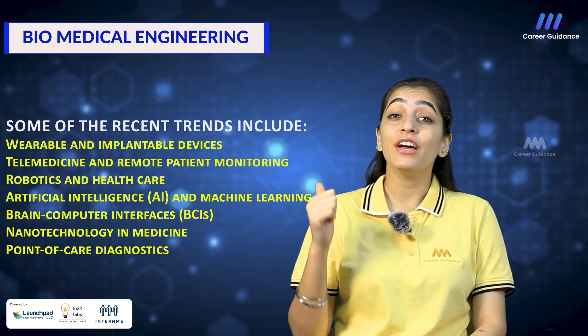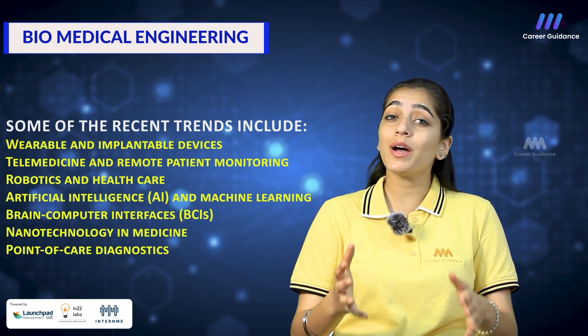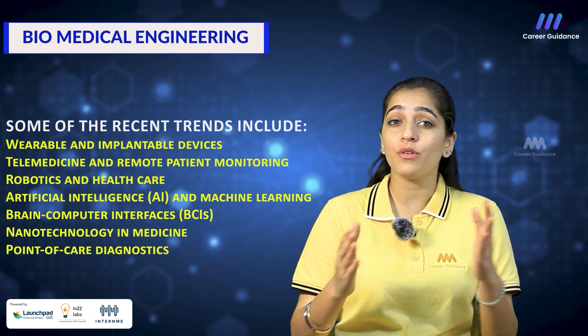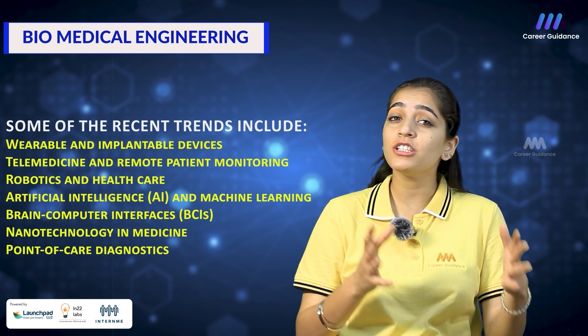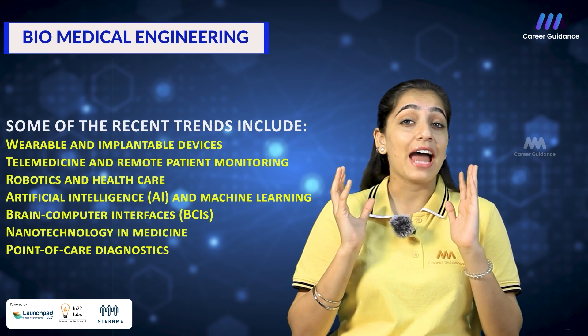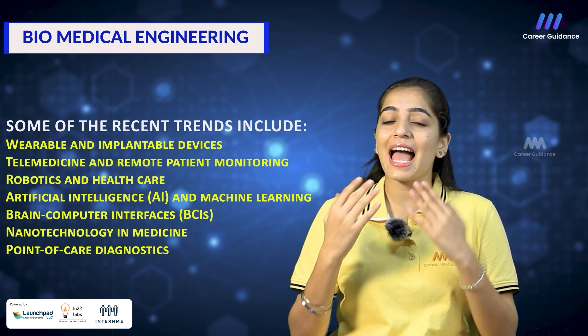Recent trends in biomedical engineering focus on addressing challenges in diagnosis, treatment and patient care, as well as improving the overall quality of life for patients. Some of the recent trends include: wearable and implantable devices, telemedicine and remote patient monitoring, robotics in healthcare, artificial intelligence and machine learning, brain-computer interfaces (BCIs), nanotechnology in medicine, and point-of-care diagnostics. These trends are driving innovation in healthcare and improving patient outcomes by enabling more accurate diagnosis, personalized treatment strategies and enhanced patient care.